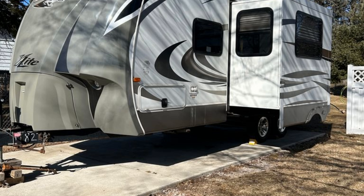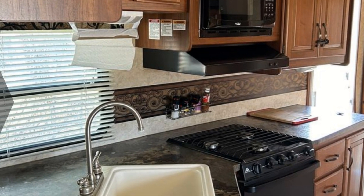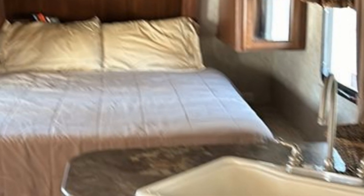Imagine heading off to all of your favorite destinations in this Keystone Cougar X-Lite. This unit has a slide-out that significantly increases the usable space.